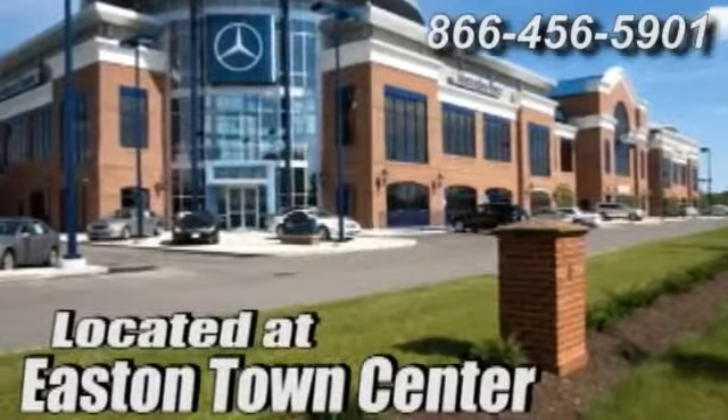We'd love to have you take it for a test drive. Come experience luxury the germane way at Mercedes Benz of Easton, conveniently located at Easton Town Center.